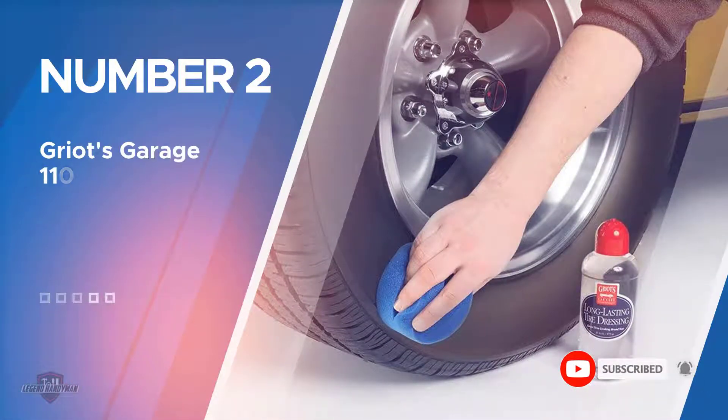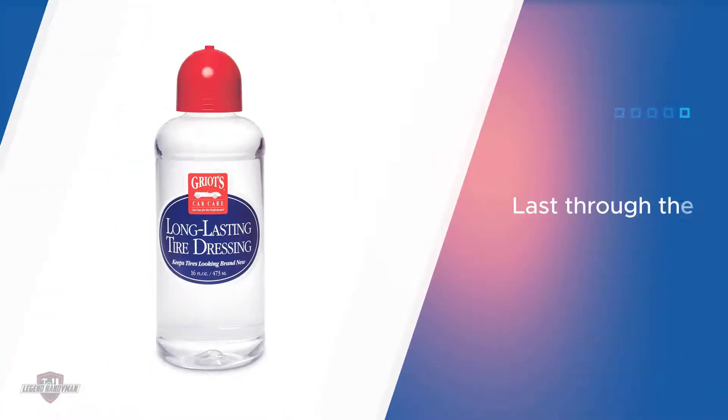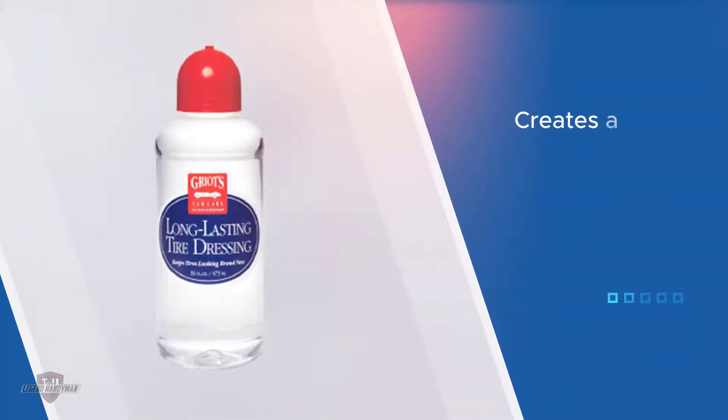Number two: Griot's Garage 11,044 Tire Dressing. This is one of the best performance tire shine products on the market. You are going to have a good time using it overall. This is one of the best options to consider right now because it is all about performance. The formula is able to last through heavy rain.